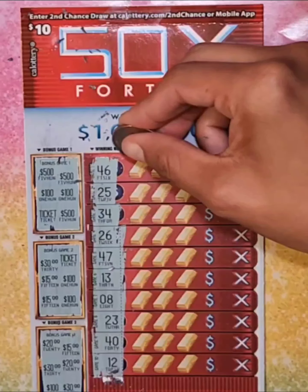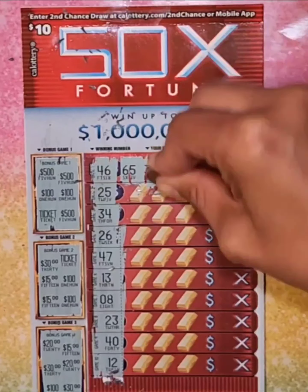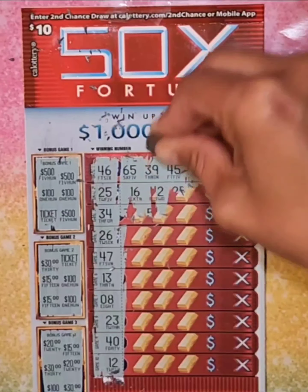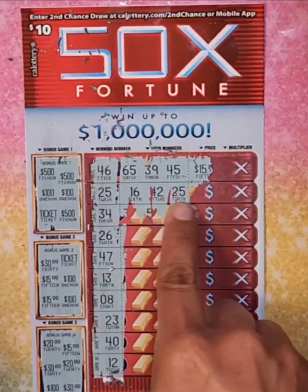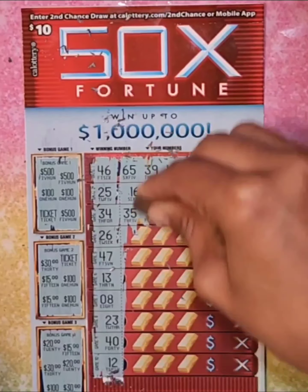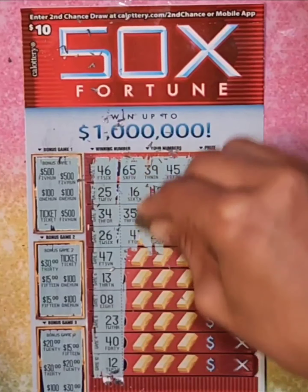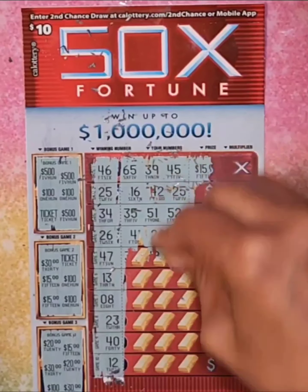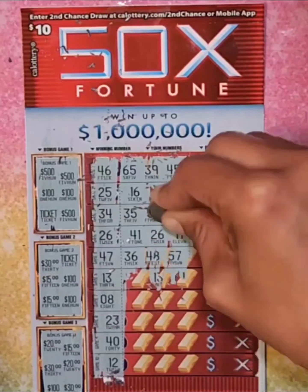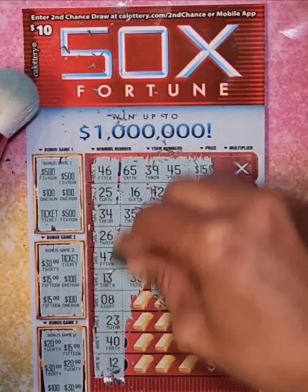Okay, we got — here's the ticket — the numbers 65, 39, 45. Oh my god, there's more! There's more you guys. This is so exciting. There's more. Oh, another one. Oh my god!